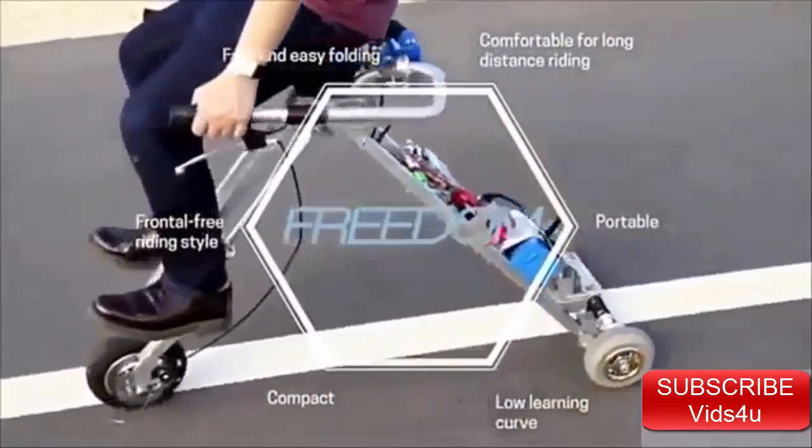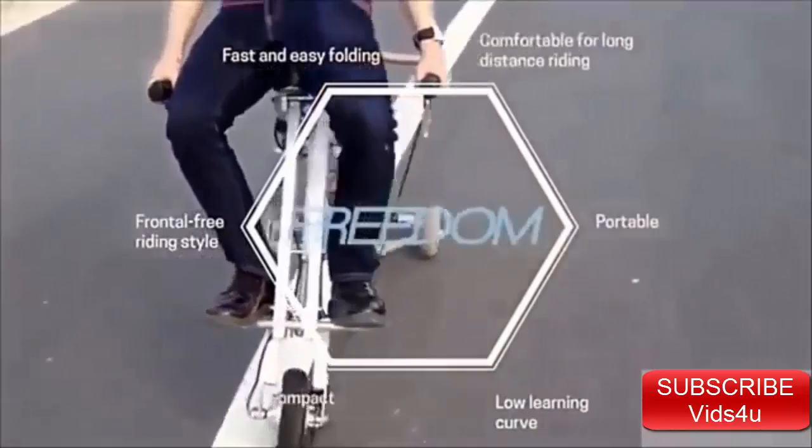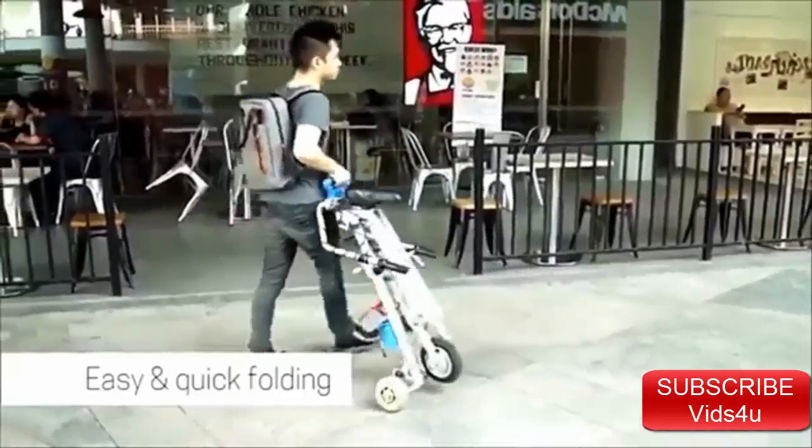Bolt combines portability, ease of folding, comfort, and front-free riding even with a low learning curve.